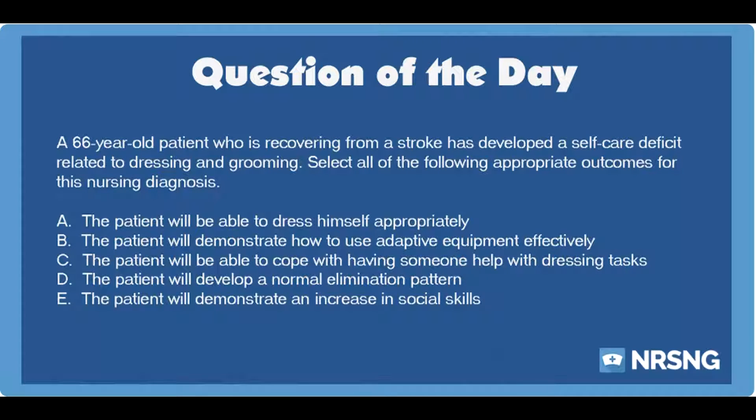A 66-year-old patient who is recovering from a stroke has developed a self-care deficit related to dressing and grooming. Select all of the following appropriate outcomes for this nursing diagnosis.